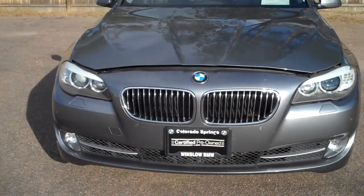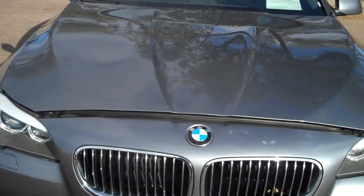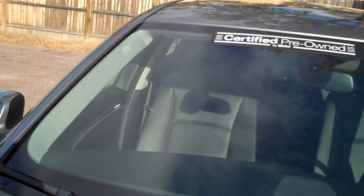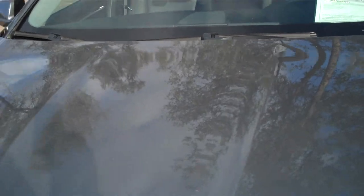This hood looks like it's ajar because I'm going to open it up in a moment or two. It does have clear bra material on the hood, so it's not all stone chipped. The windshield has a couple minor pits, but nothing at all for Colorado.